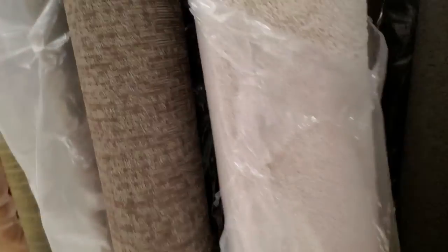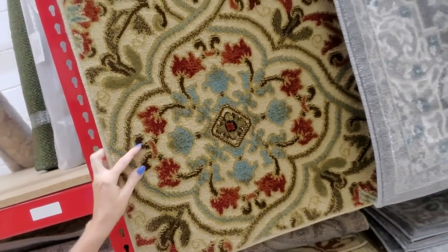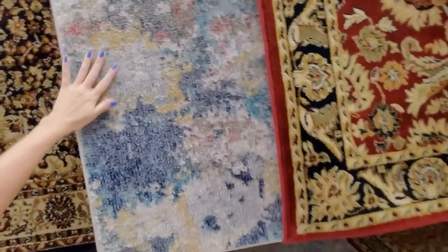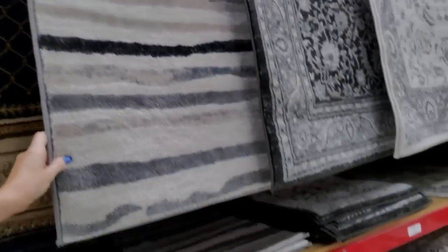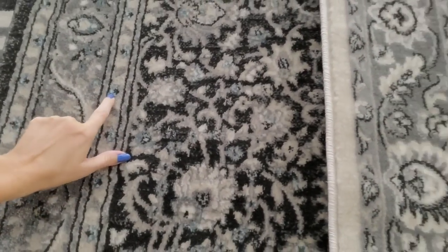I kind of want to redo the carpet in my upstairs, but not until at least one kid moves out — I don't want to have to move all that stuff. This one is pretty — I like the design with the red and the blue. I like to come look at the rugs they have up here. That's an interesting sort of watercolor pattern. This one has a lighter gray and a darker gray, and a little bit of blue in it as well.